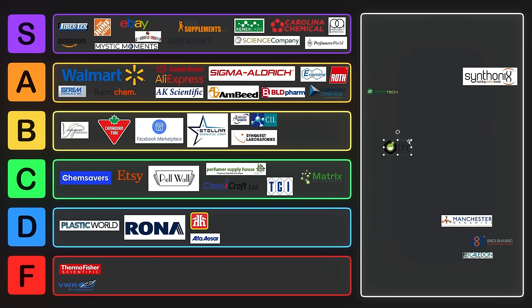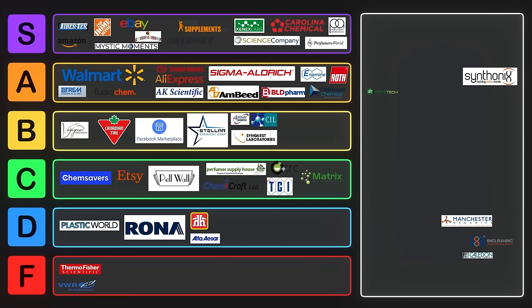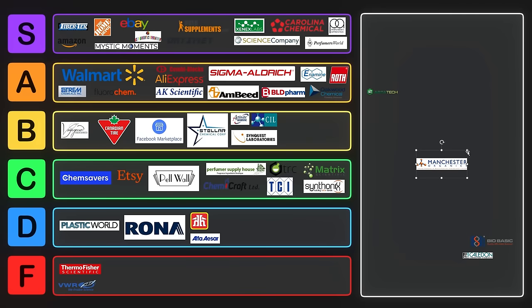TRC — Toronto Research Chemicals — their prices are okay but they only ship to research labs. They have a bunch of random stuff, even milligrams of some really obscure things, but they're going to charge a lot of money for it. We'll put them into C tier. Synthonix is another one with a bunch of building blocks — I haven't bought from them before so take this rating with a grain of salt — I'll put them into C tier for now. Same with Manchester Organics — haven't ordered from them before, but I've seen their name pop up here and there. Let me know what you think about these in the comments.